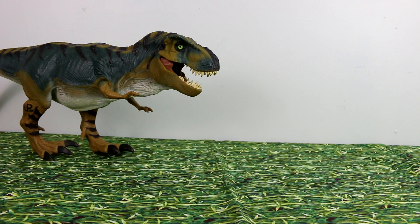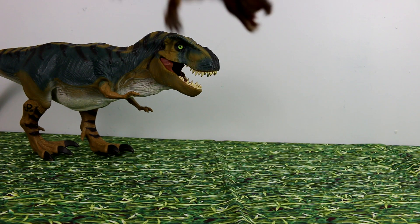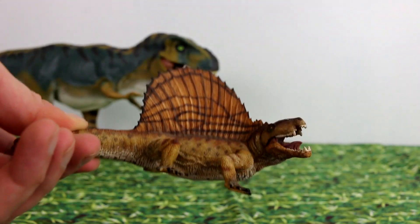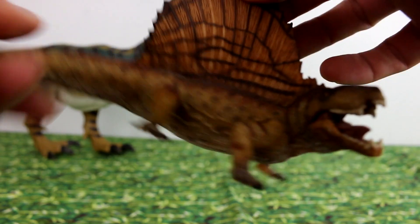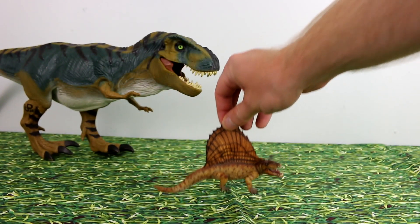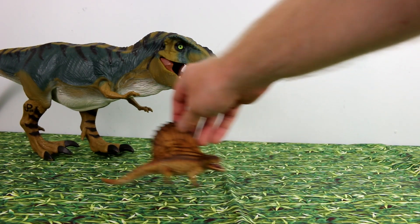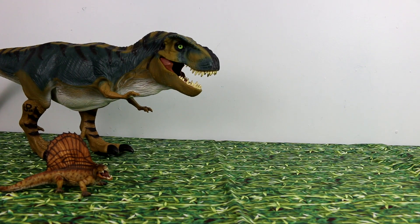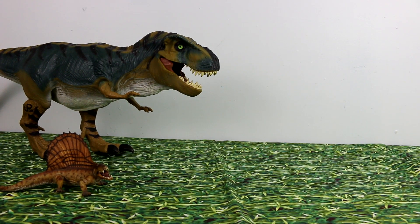I'm pretty sure this is Papo — yeah, this is Papo for sure. Schleich has one as well, but I just don't like the Schleich one as much. When I was a little kid, I actually had a Dimetrodon that was in the Jurassic Park series and I really liked that one. I think I might actually have one somewhere — I can see it right in my closet. Let me get him out in just a minute.